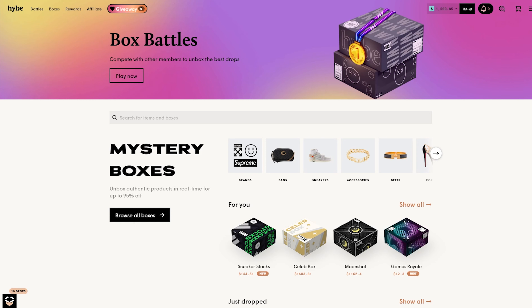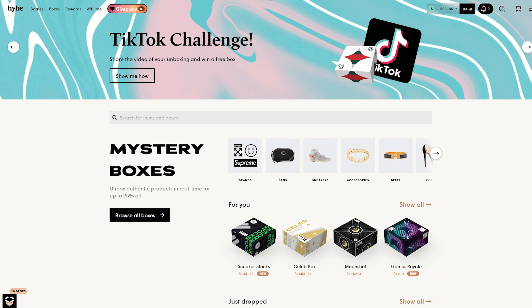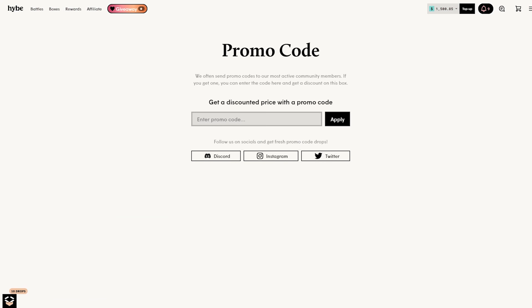If you guys want to try hybe.com out and give it a shot yourself, you can go to the upper right corner, hit that little sandwich bar, head on over to promo codes. There's also going to be a link in my description. You can also just enter the code 'aiden gambles' — that will get you a five percent bonus on every deposit and I believe gets you some free boxes as well.